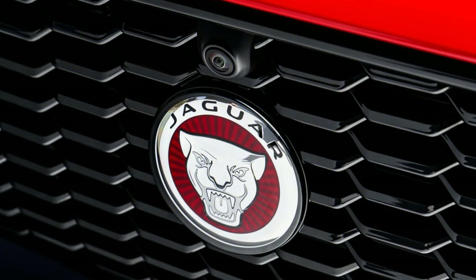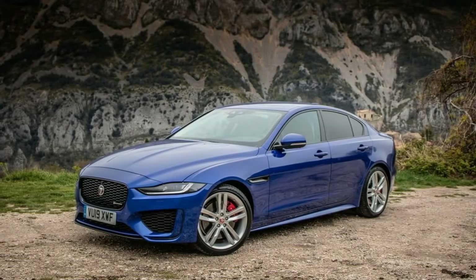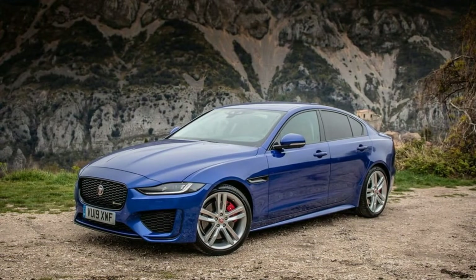The transmission holds gears when Sport mode is selected. The XE also has drive modes from Comfort to Eco, Rain/Ice/Snow, and Dynamic, which remap shift points, throttle response, and steering weight.